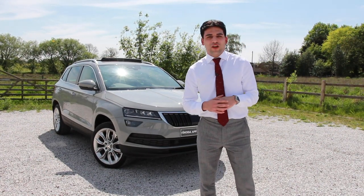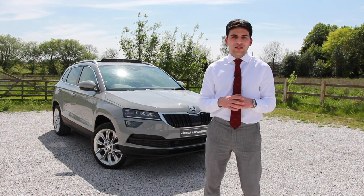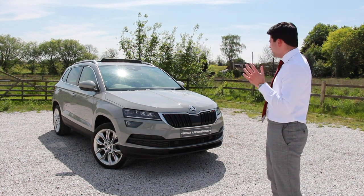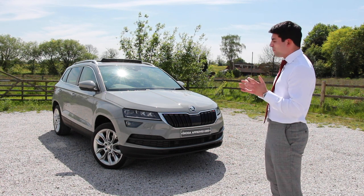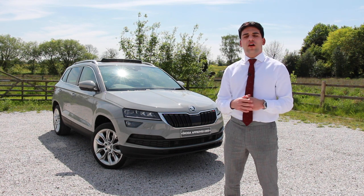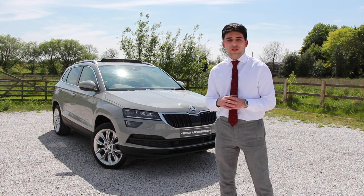Hello, it's Jack here from Lister's Skoda in Coventry and it is my turn to do this week's car of the week. Here it is, the Skoda Karoq 2-litre diesel DSG 4x4 edition, and rather than showing you five features on why you want to buy the car, I'm going to show you nine Simply Clever Skoda features that you will not find on the spec sheet.